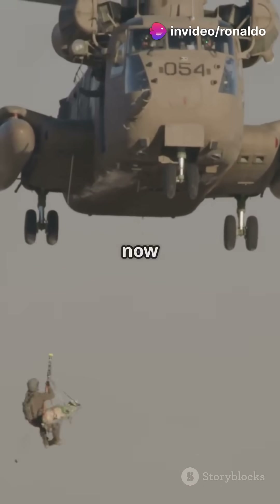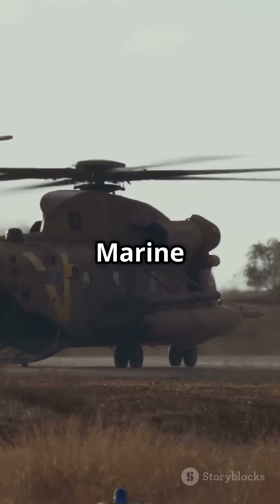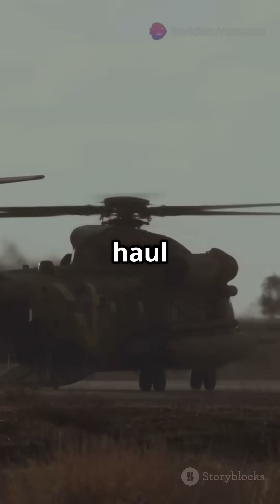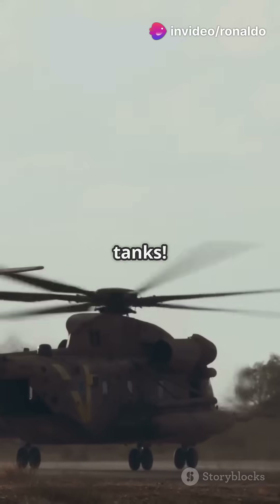Designed by Sikorsky Aircraft, now part of Lockheed Martin, this beast was introduced to the U.S. Marine Corps in 1966. With twin or even triple turboshaft engines, it can haul over 30,000 pounds of cargo — think trucks, artillery, even tanks.